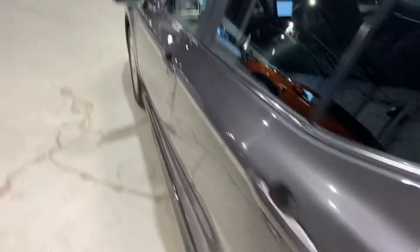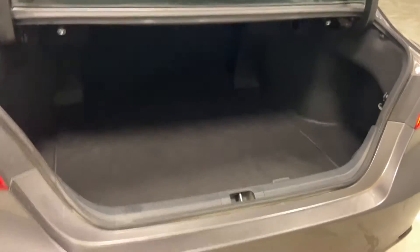Opening up the trunk to show you the trunk space — great amount of trunk space, tons and tons of room.